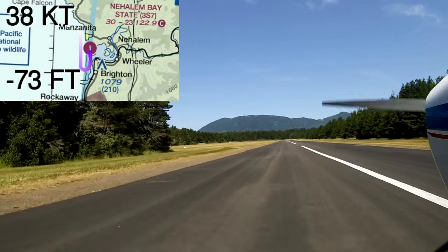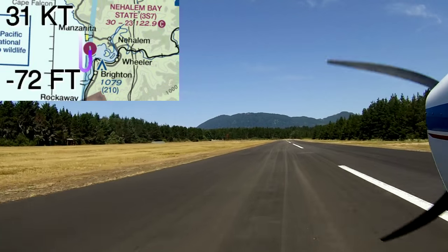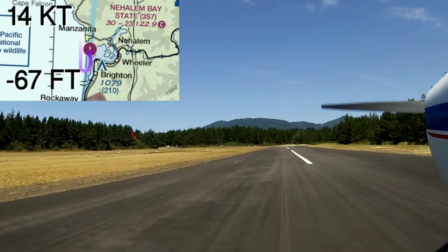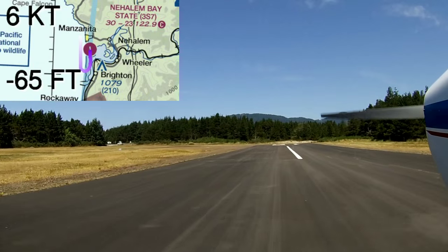The runway is 2,300 feet long. Honestly, it felt longer. When I saw the airport for the first time, I said, oh, that's a bigger runway than I expected. It feels plenty long and plenty wide — again, except for the trees being kind of close in there while you're on the approach and really getting pushed side to side.